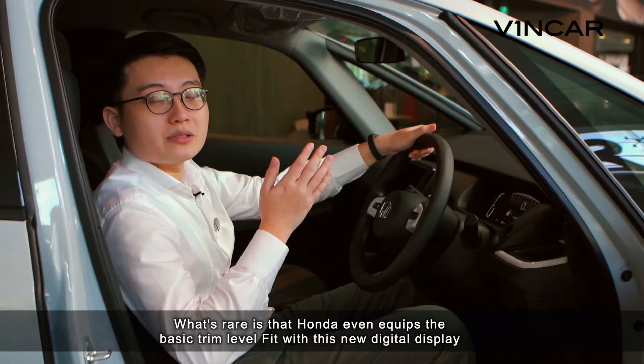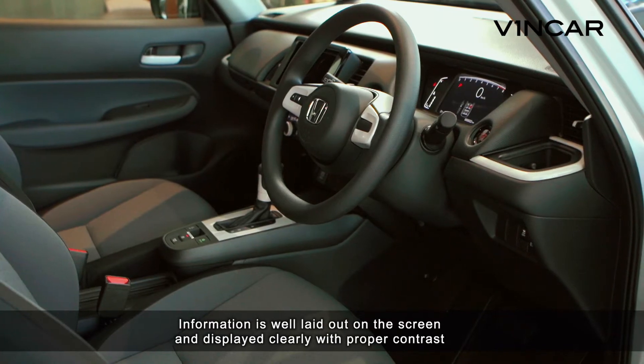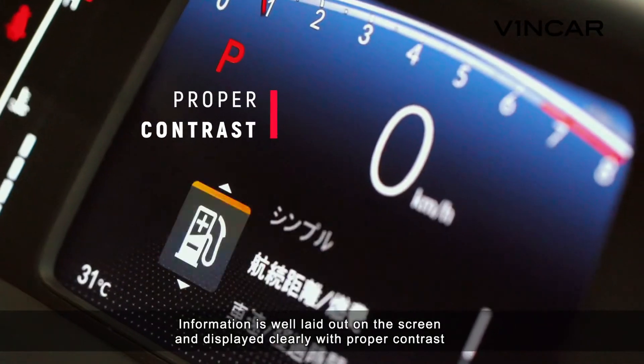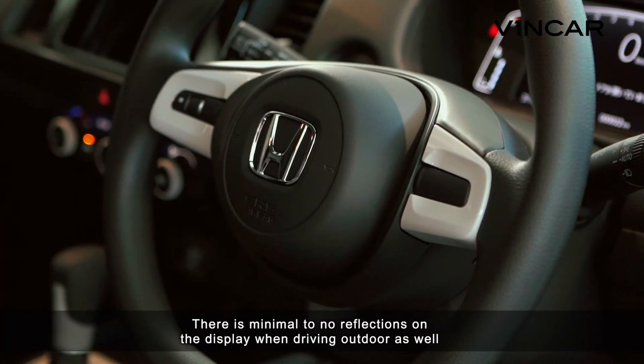What's notable is that Honda even equips the basic trim level Fit with a new digital display. Information is well laid out on the screen and displayed clearly with proper contrast, and there is minimum to no reflection on the display when driving outdoors as well.